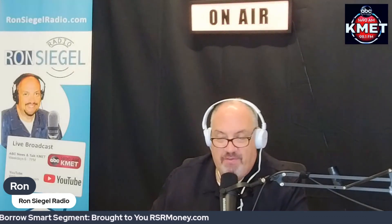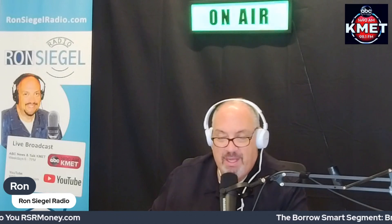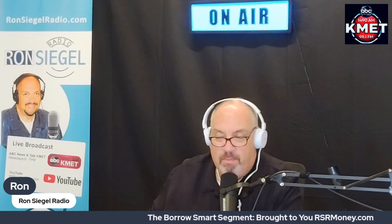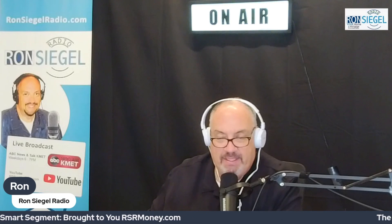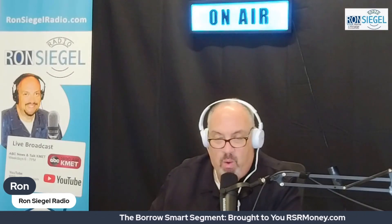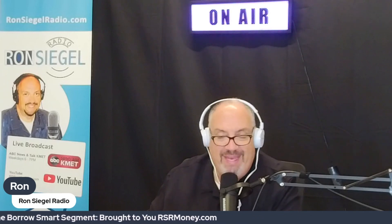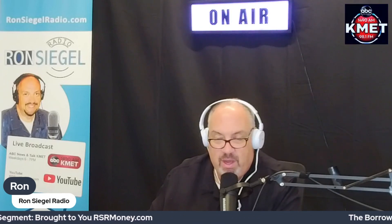Did you know that as a veteran, one of your greatest benefits doesn't have to come with an enormous upfront cost? We're talking about the VA loan program, but there's a little-known element to it known as the VA funding fee. Number one: what is the VA funding fee? It's a one-time payment that the law requires most veterans to pay when purchasing or refinancing a home through the VA loan program.